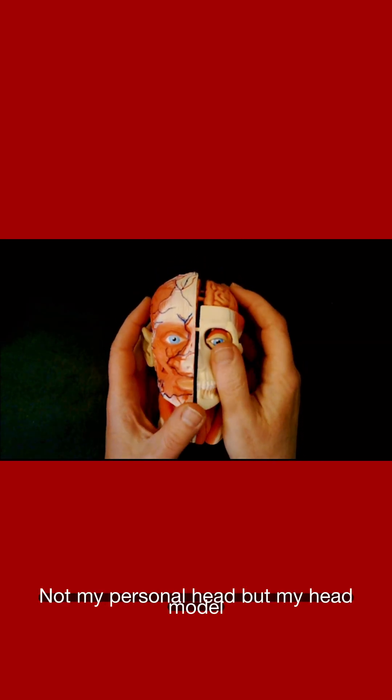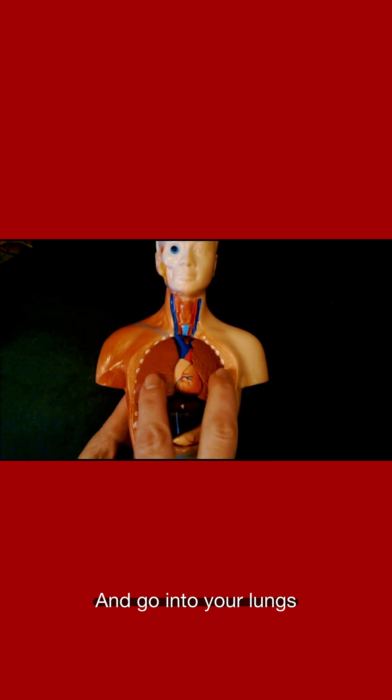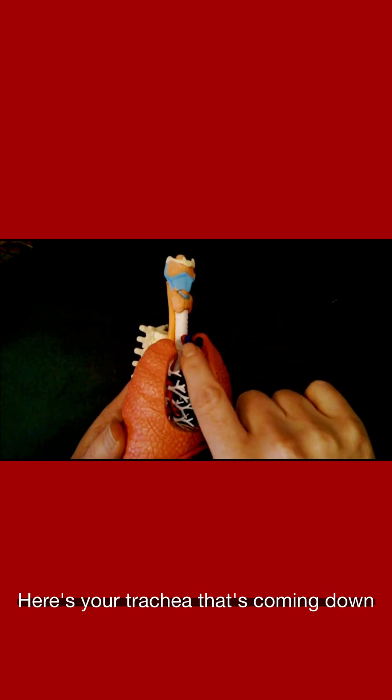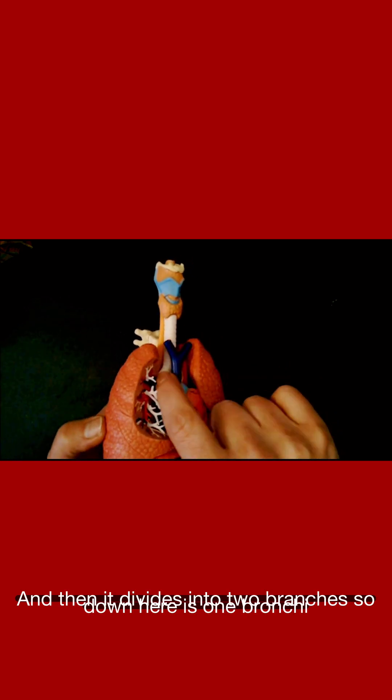Here we have my head model. Once air comes in your windpipe, it's going to split and go into your lungs. Here's your trachea coming down — you can feel those rings there — and then it divides into two branches.